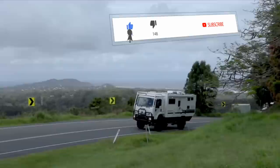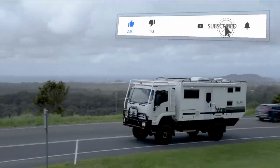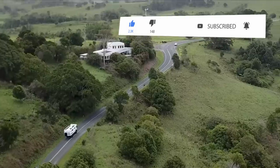Before we show you our number one pick, don't forget to comment down below and let us know which one of these campers was your favorite.